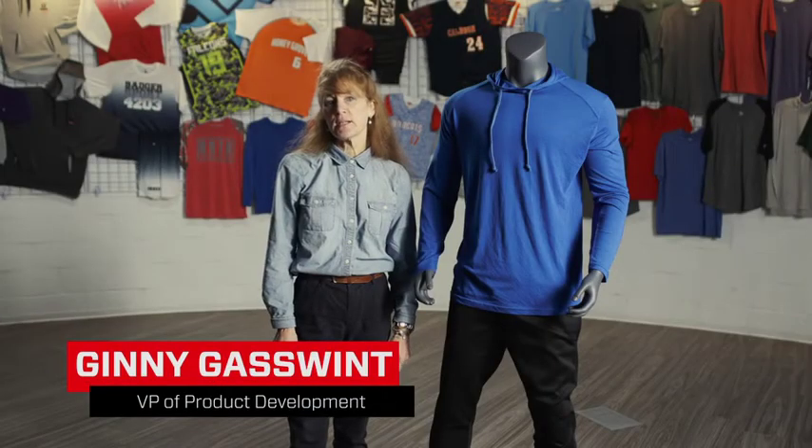Hey, I'm Ginny Gasswin. I'm Vice President of Product Development at Badger Sportswear. I'm here today to talk to you about a trend we're seeing — all back to natural fibers.